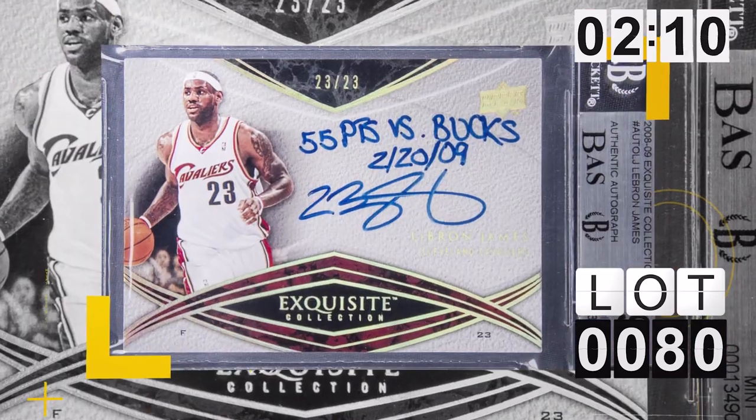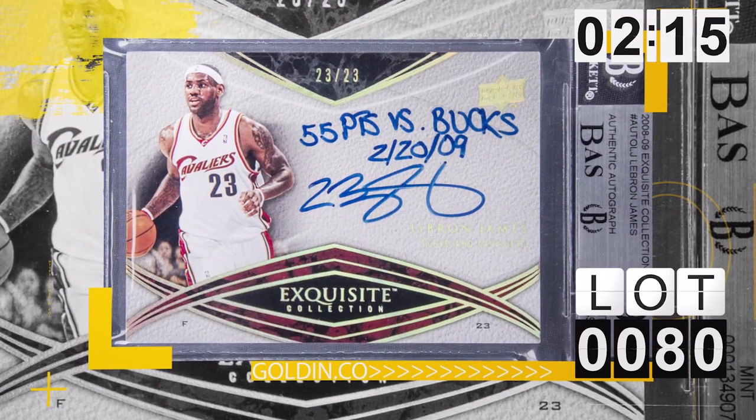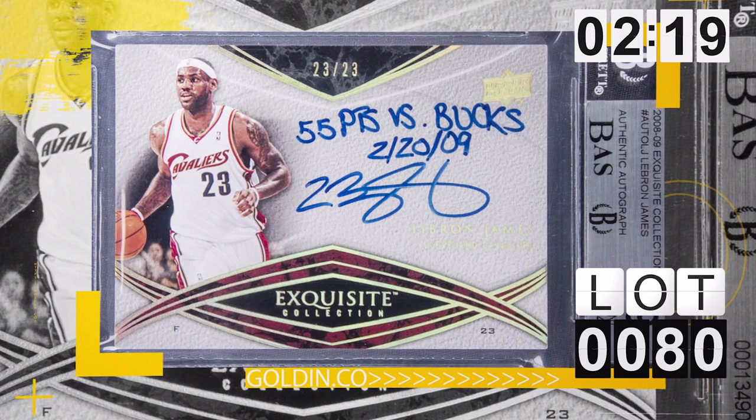Another crazy one is lot number 80 — the 2008 UD Exquisite Collection inscription. It's LeBron inscribing his performance against the Bucks in 2009. He literally writes on there '55 points on this date.' Anybody who knows and follows LeBron knows he very rarely does inscriptions, so it's a really special piece.